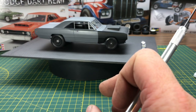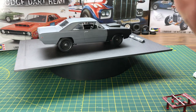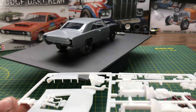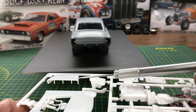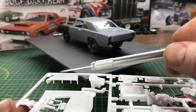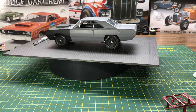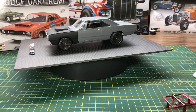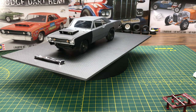Depending on the version you're building, the hood scoop comes with three pins. A lot of times racers added that third middle pin as extra support, but from the factory they only had the two outer pins. So on my car, it will only have the two outer pins holding the hood down.